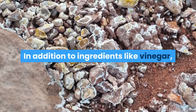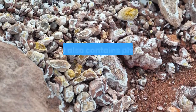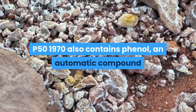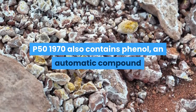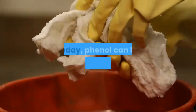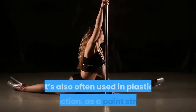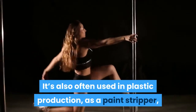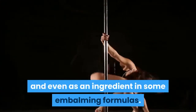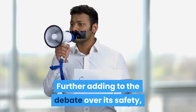In addition to ingredients like vinegar, lactic acid, salicylic acid, and sulfur, P501970 also contains phenol — an aromatic compound that is debatably unsafe for cosmetic use. Today, phenol can be commonly found in industrial strength cleaning products. It's also often used in plastic production, as a paint stripper, and even as an ingredient in some embalming formulas.